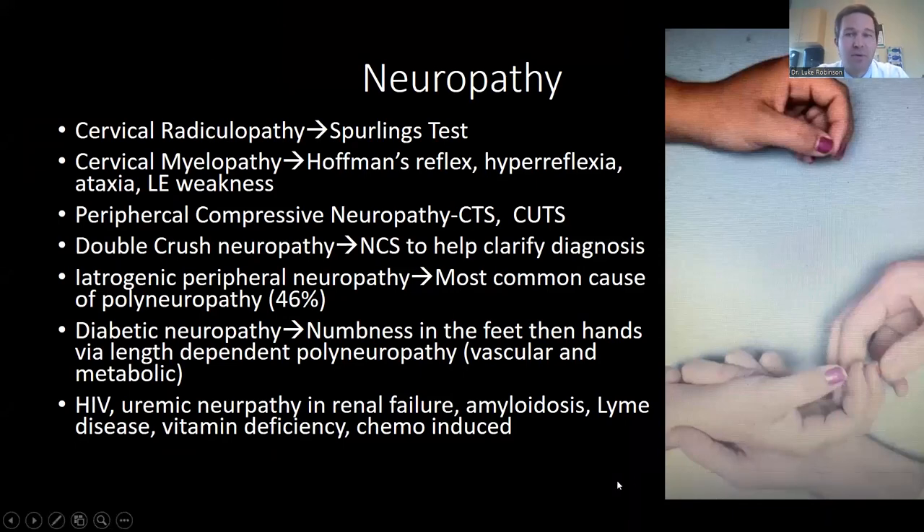Before we get into common peripheral neuropathies in the hand and arm, it's good to talk about neuropathy in general. We see a lot of it in the hand and arm office — not just carpal tunnel and cubital tunnel. It's important to have a broad differential. For cervical radiculopathy, we use Sperling's test, or you can tap along the cervical spine to elicit a Tinel's sign. The Hoffman's reflex is an important part of my neuropathy exam to rule out cervical myelopathy.